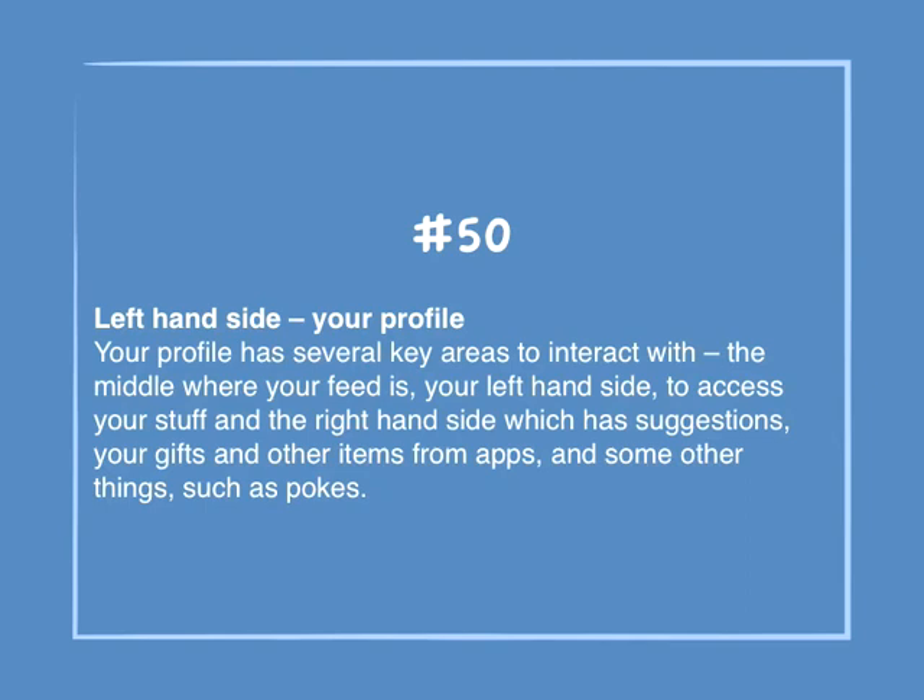Number 50: Left-hand side — Your profile. Your profile has several key areas to interact with: the middle where your feed is, your left-hand side to access your stuff, and the right-hand side which has suggestions, your gifts, and other items from apps, and some other things such as pokes.